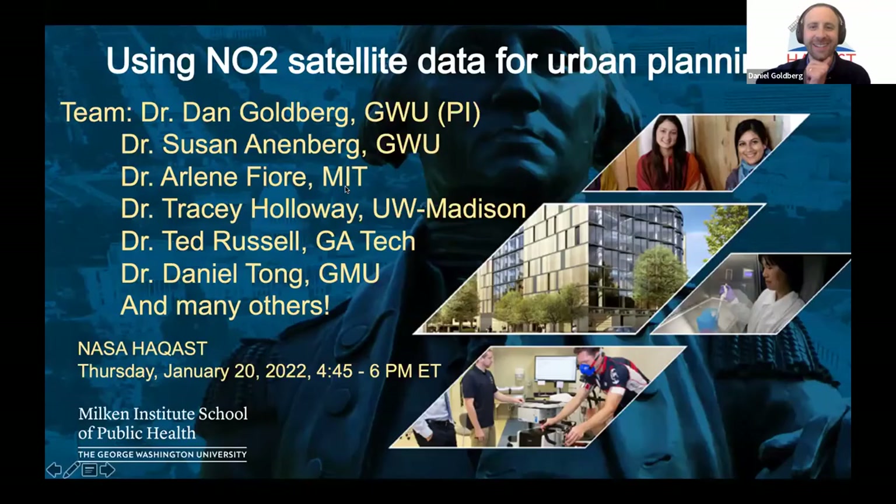I'm looking forward to hearing all about NOx — satellite-based NOx emission estimates for urban planning. Our first panelist is going to be Daniel Goldberg, so why don't you go ahead and take it away.